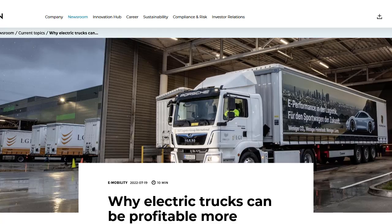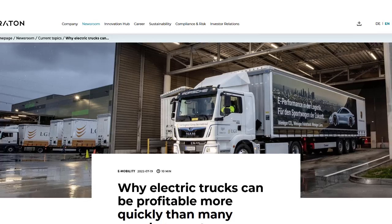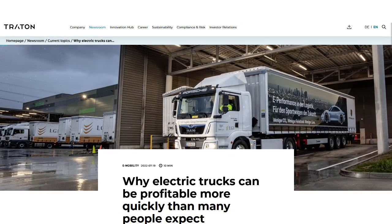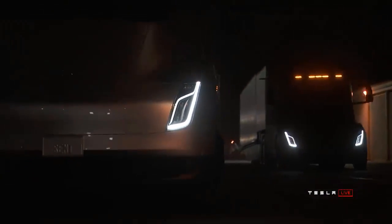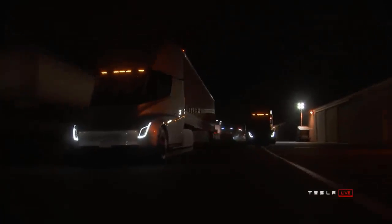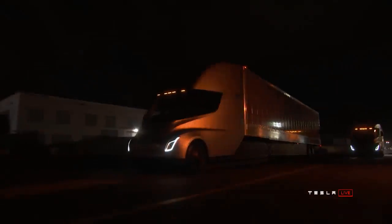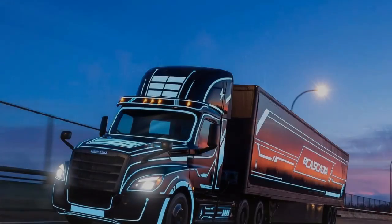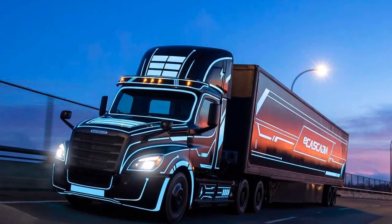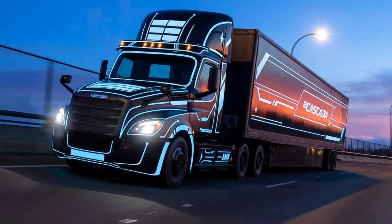Electric trucks must carry around large battery packs, but the technology has finally gotten so efficient that it makes EVs tremendously viable for short- and medium-range trips. Cutting costs is of obvious importance to truck operators, but also may translate to lower prices for consumers by reducing the cost of transporting goods, which makes its way into the price of the item itself. Freightliner's eCascadia, which is the electric complement of their Cascadia truck, is ideally suited for short-haul routes with depot-based charging.